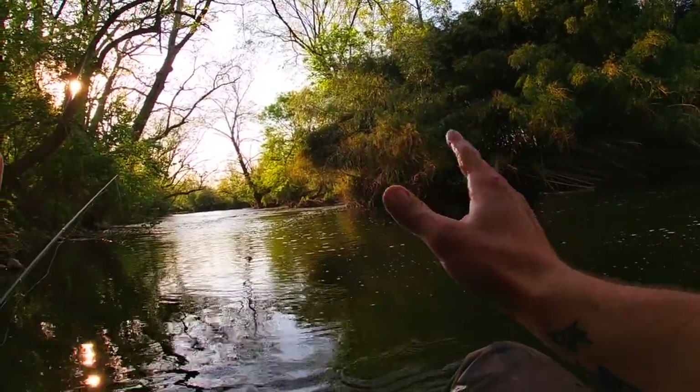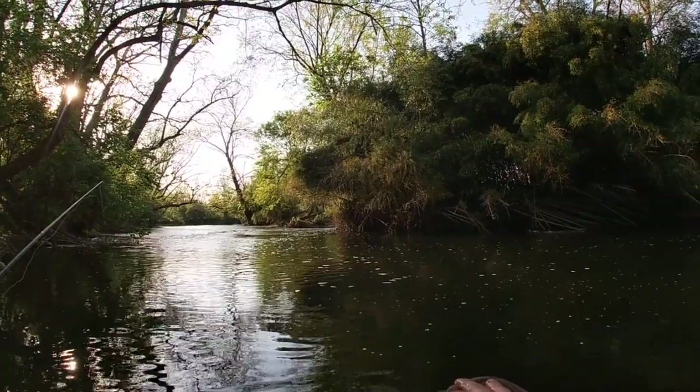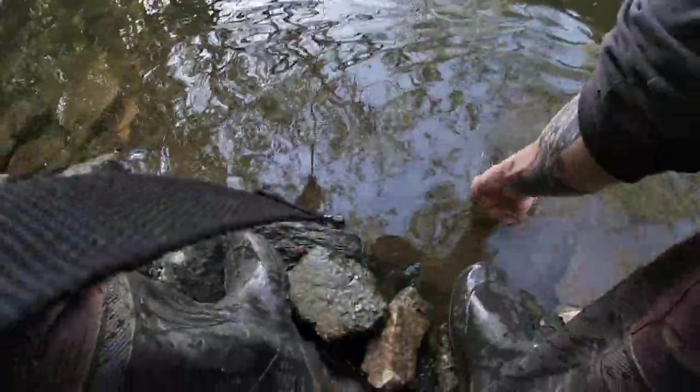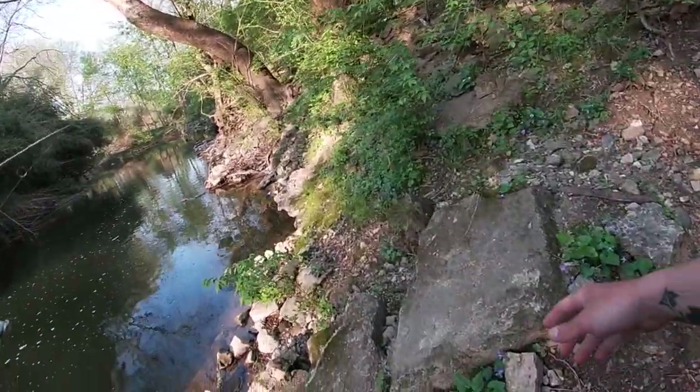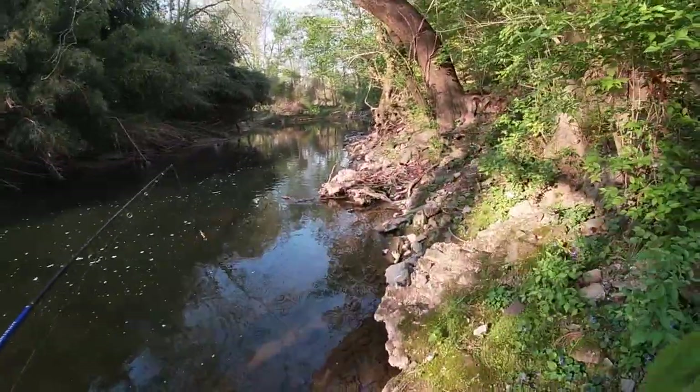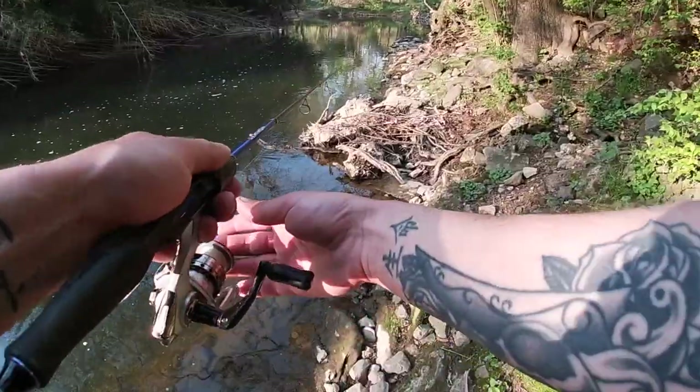I almost didn't even come fishing today — what the heck is going on? Probably one of the best days of fishing I've had so far this year. Well, this was the last spot that I wanted to hit today. Seems like we're gonna have some more time to fish though — sun isn't going down yet. See if we can catch another one.